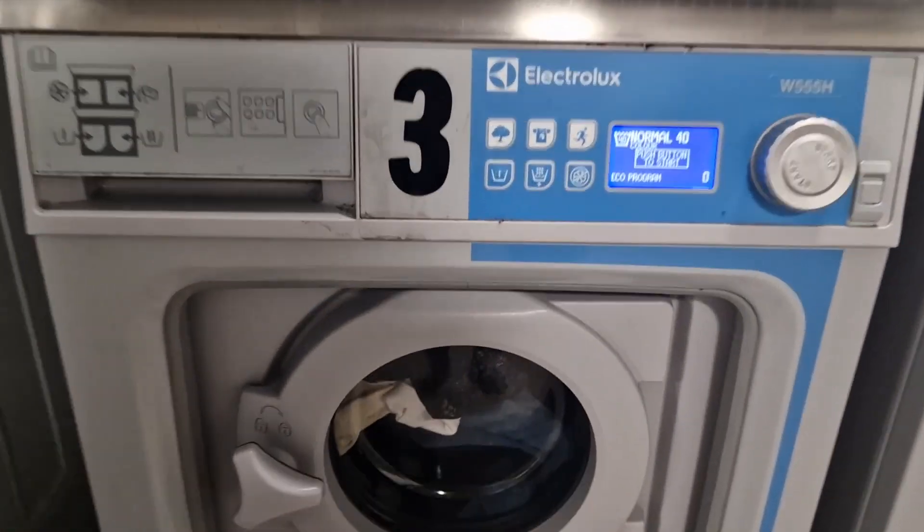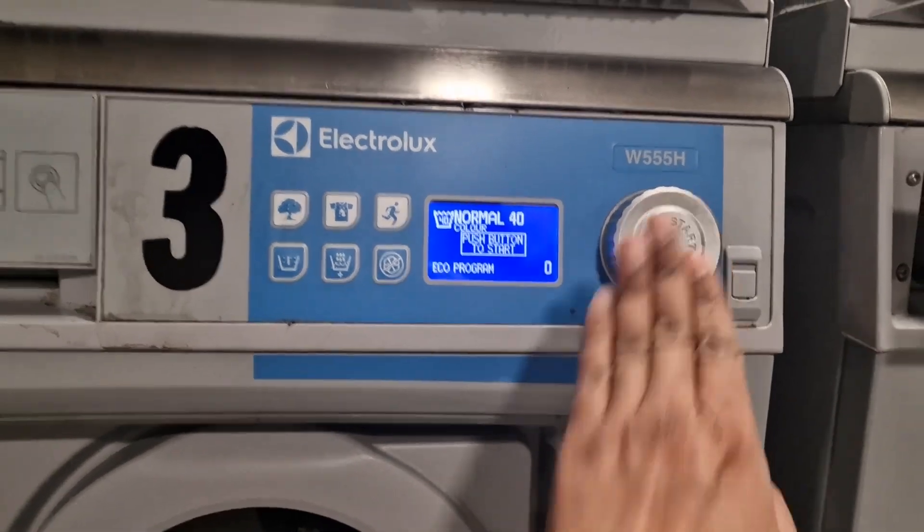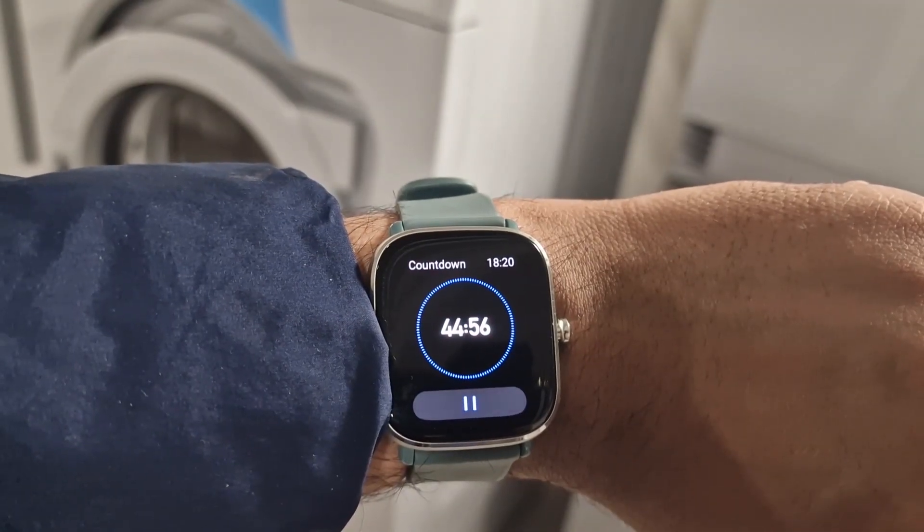Now we just need to push the start button and it will begin. It will take around 45 minutes to finish the washing.